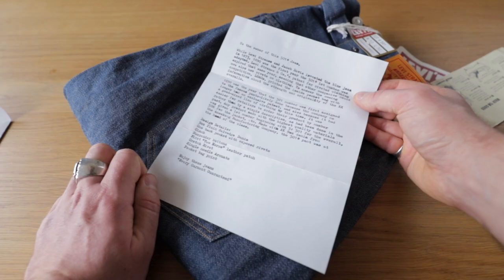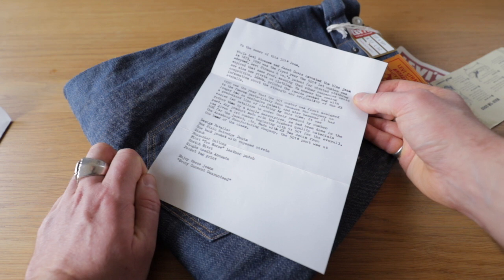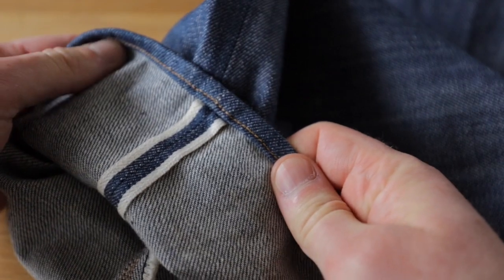1890 was the year the 501 number was first assigned to the famous pants — likely because the company no longer had the exclusive patent, and also because they had a good size line of clothing by then. It was easier for retailers to order by number rather than description. Any product made with the highest quality materials was given a lot number beginning with five — so 501 for the overalls, 506 for the jacket, and so on. These were made with nine-ounce double-X denim from the Amoskeag Manufacturing Company. The 501 pant was the head of the class.